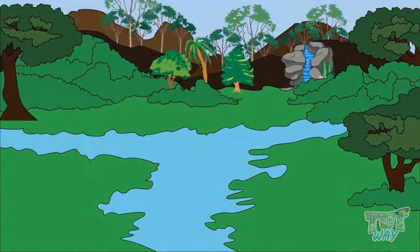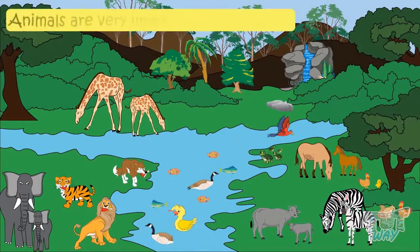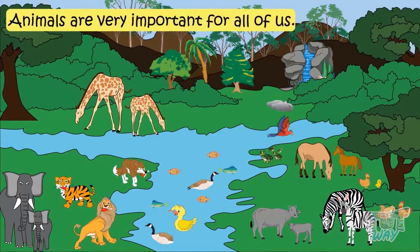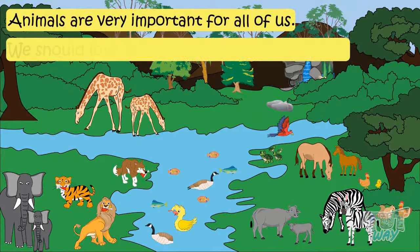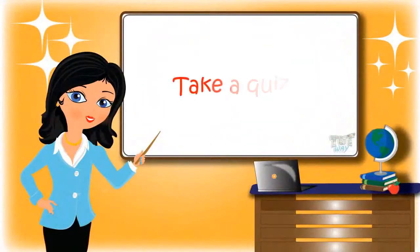So kids, today we learned that our environment consists of a variety of animals, and they are very important for all of us. We should love animals and take care of them. Now go ahead and take a quiz to learn more. Bye-bye!